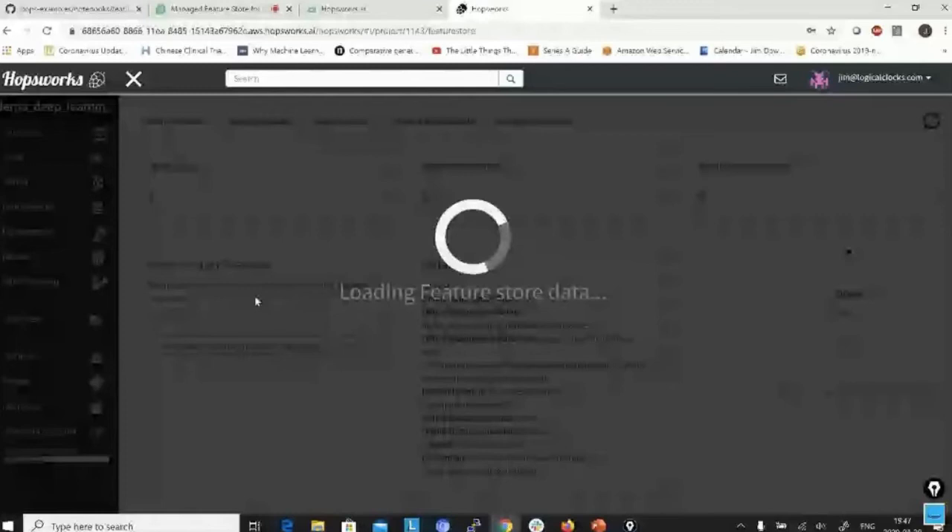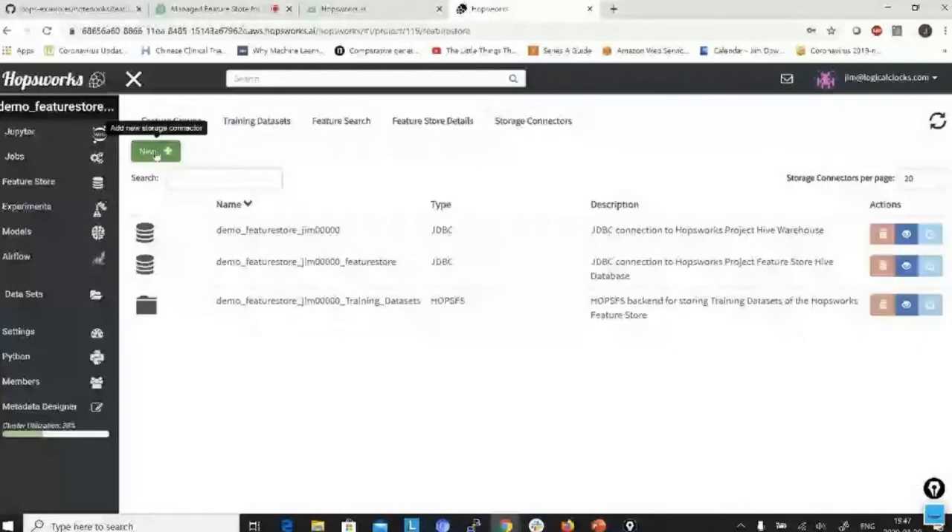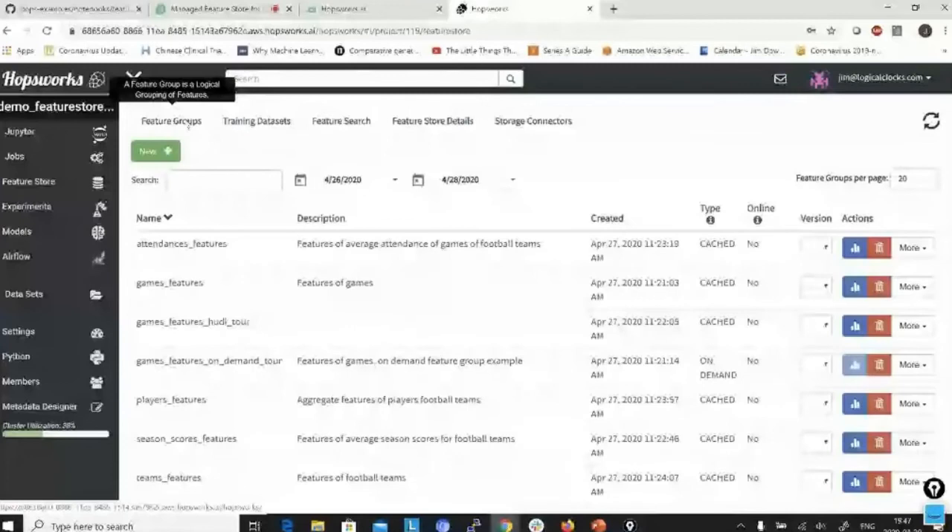So from the development Feature Store, you can test new features alongside production ones to see if they're good enough to move into production later. You can switch between Feature Stores — the one with 27 features or the development one with 7 features. We also have connectors: to S3 buckets, our file system, and external JDBC data warehouses.